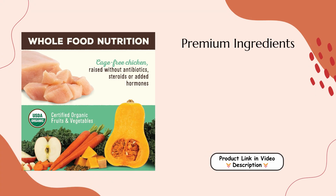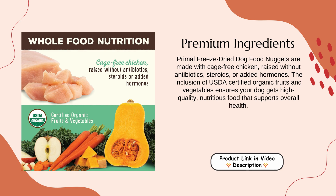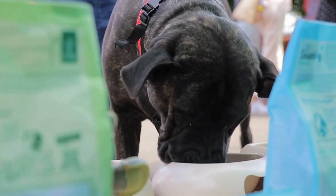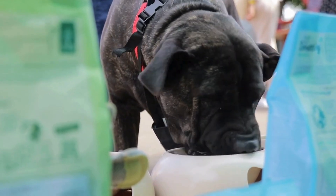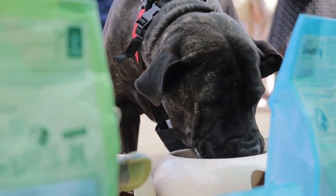Premium Ingredients: Primal Freeze-Dried Dog Food Nuggets are made with cage-free chicken, raised without antibiotics, steroids, or added hormones. The inclusion of USDA-certified organic fruits and vegetables ensures your dog gets high-quality, nutritious food that supports overall health.